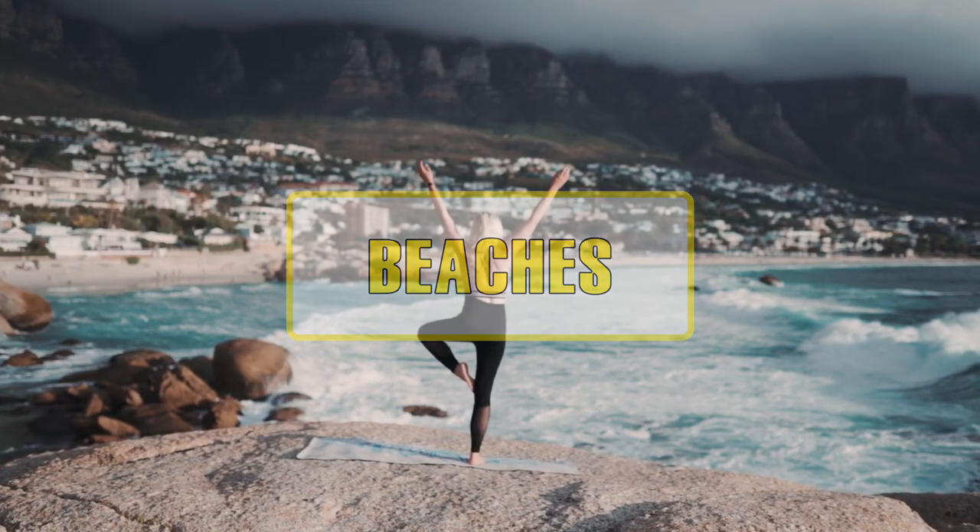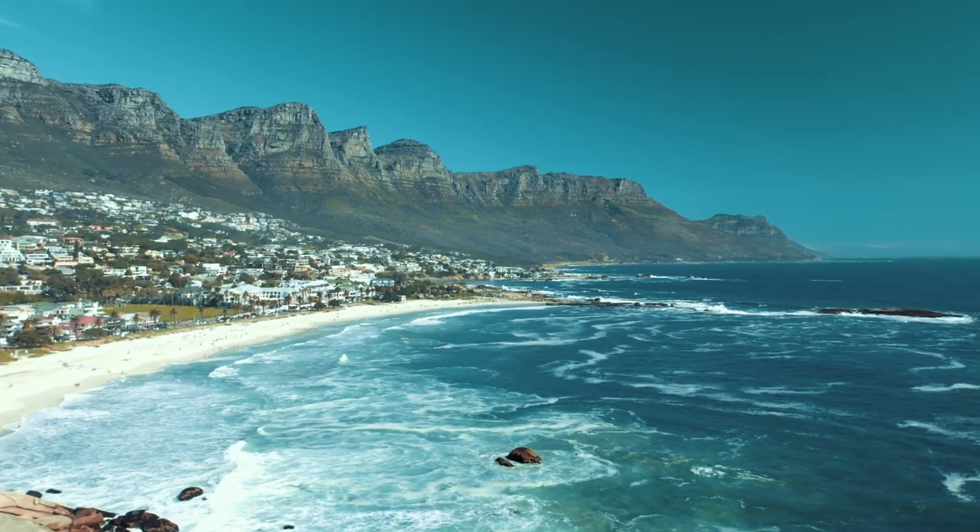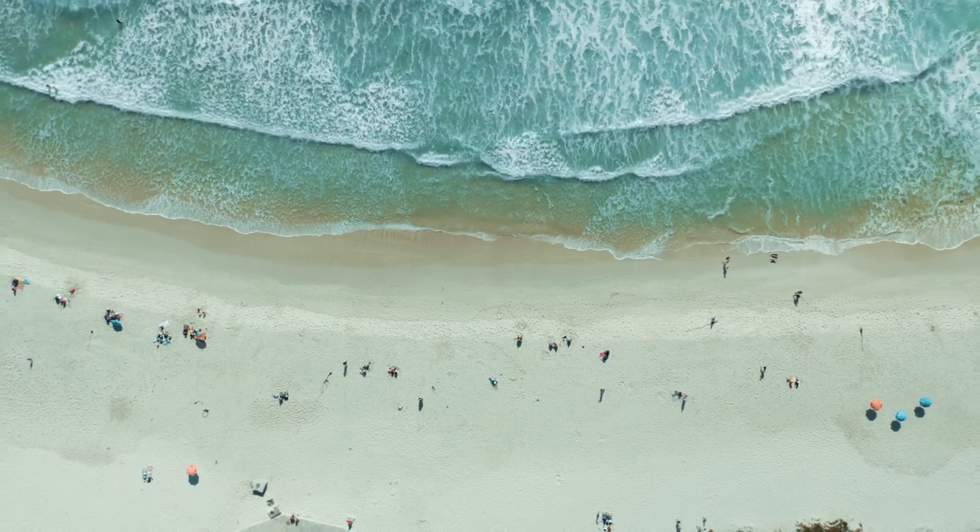Cape Town offers great beaches within striking distance of the CBD. On summer days they are one of the most popular places to visit in and around the city.